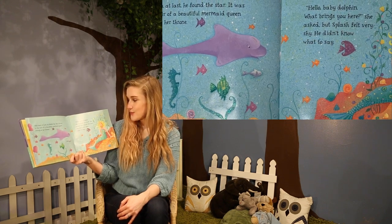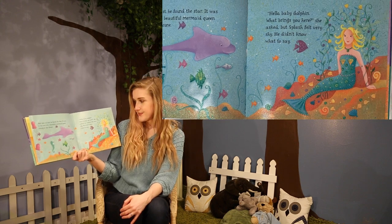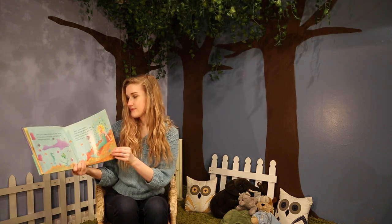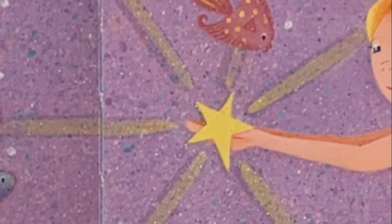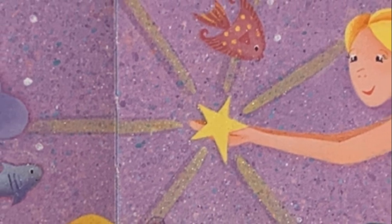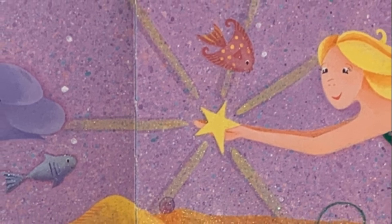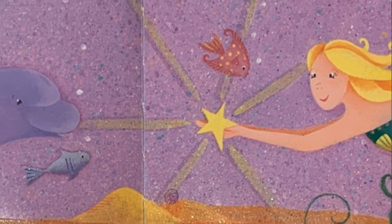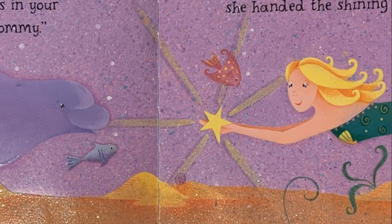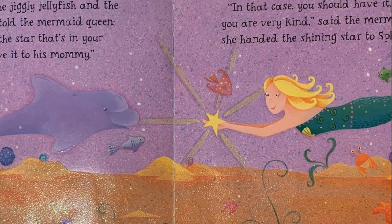"Hello, baby dolphin. What brings you here?" she asked. But Splash felt very shy. He didn't know what to say. So the flashing fish, the jiggly jellyfish, and the sparkly seahorses all told the mermaid queen: "He was looking for the star that's in your hair. He wanted to give it to his mommy." "In that case, you should have it because you are very kind," said the mermaid. And she handed the shining star to Splash.